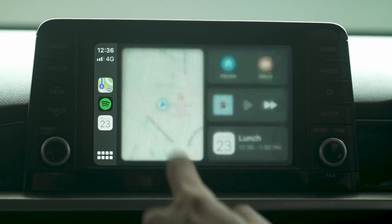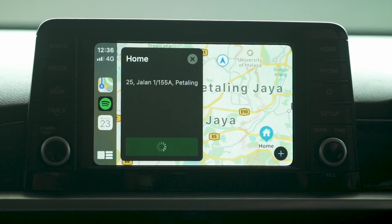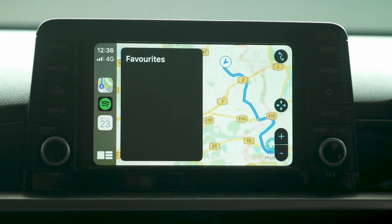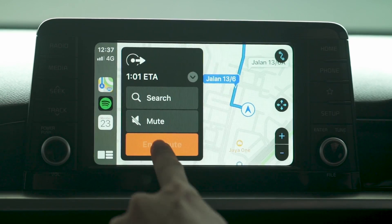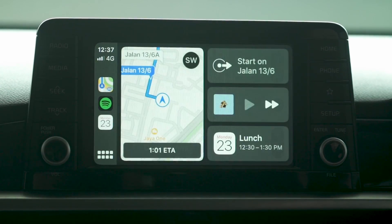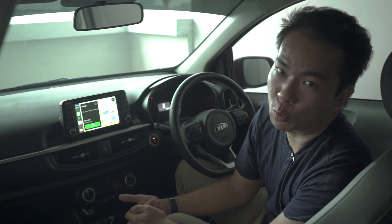It should be pointed out that this left space is only reserved for Apple Maps. There is new map software coming for Apple Maps, but that's only rolling out globally in 2020. And who here uses Apple Maps instead of Google Maps? Yup, neither do I.